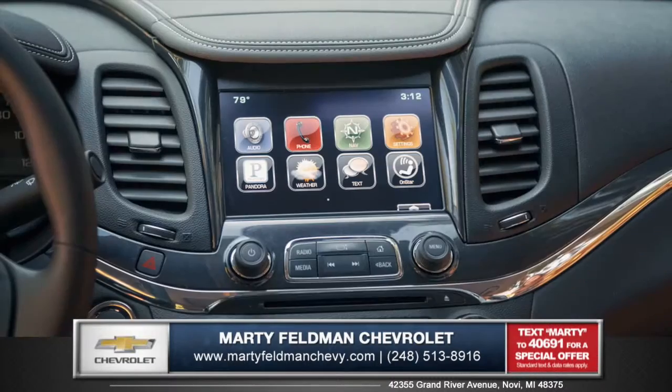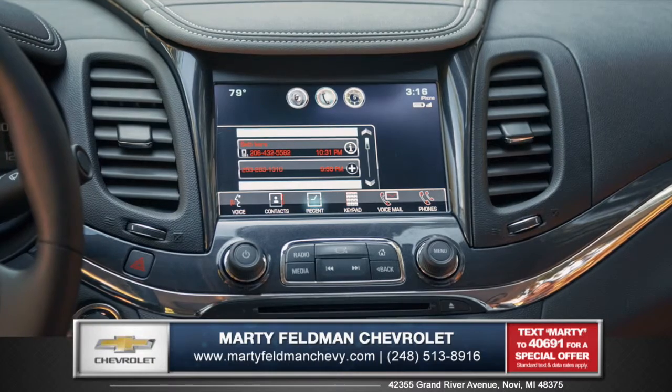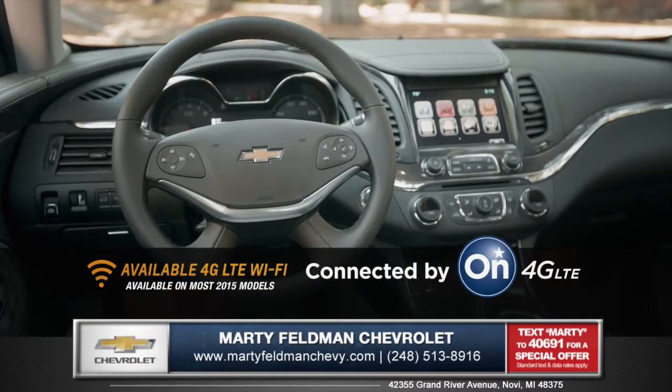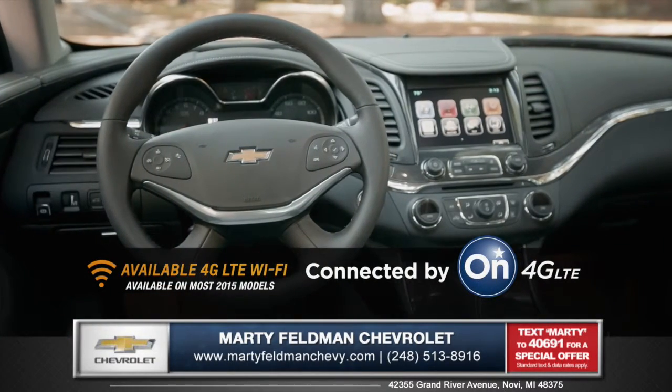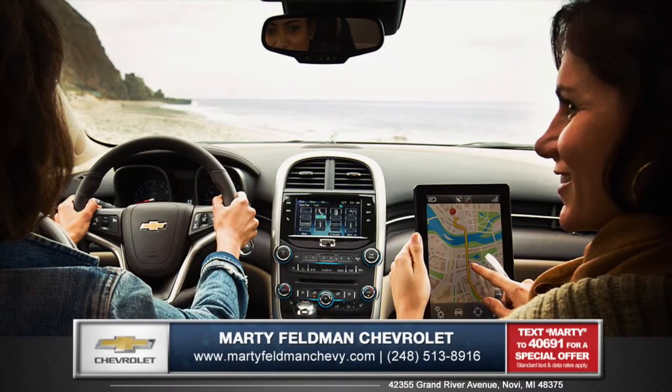Available voice-activated Chevrolet MyLink technology makes it easy to stay connected on the go. Become the ultimate mobile hotspot for up to 7 devices with available 4G LTE WiFi, giving you fast and reliable internet connection everywhere you go.